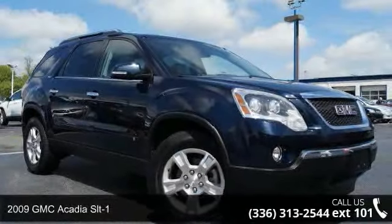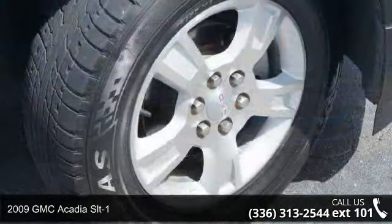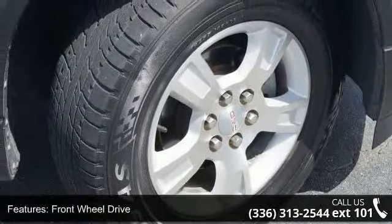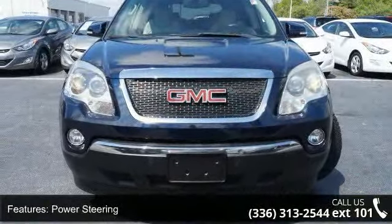Imagine yourself in this 2009 GMC Acadia SLT1. If you are looking for a first-rate auto, this one could be yours today. This vehicle comes with a reliable six-cylinder engine, connected to a smooth shifting automatic transmission.